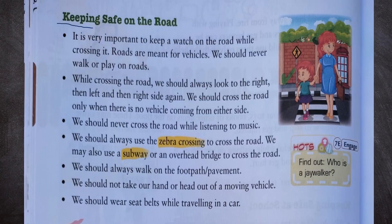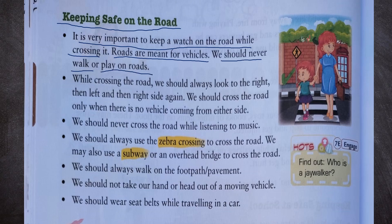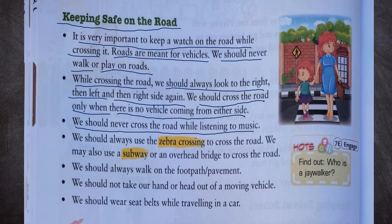Now, keeping safe on the road. It is very important to keep a watch on the road while crossing it. Roads are meant for vehicles; we should never walk or play on roads. While crossing the road, we should always look to the right, then left, and then right again. We should cross only when there is no vehicle coming from either side. We should never cross the road while listening to music. We should always use the zebra crossing, subway, or an overhead bridge to cross the road.